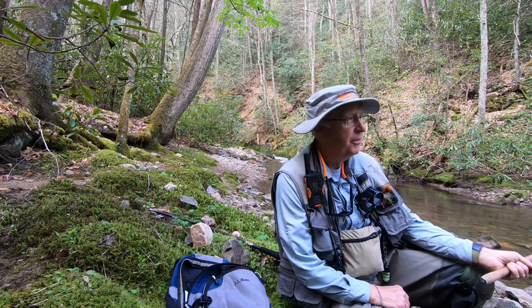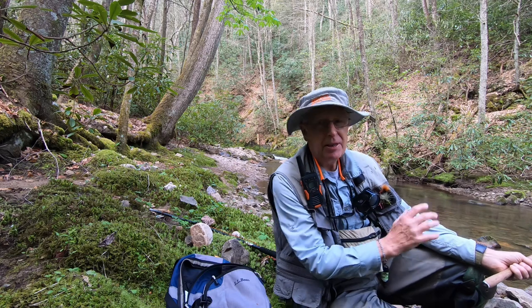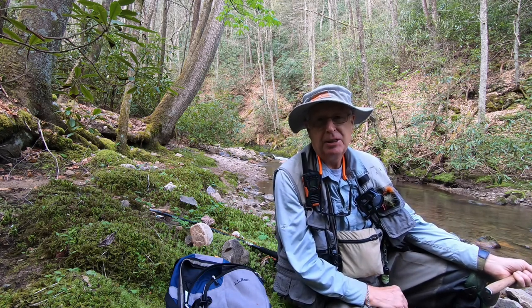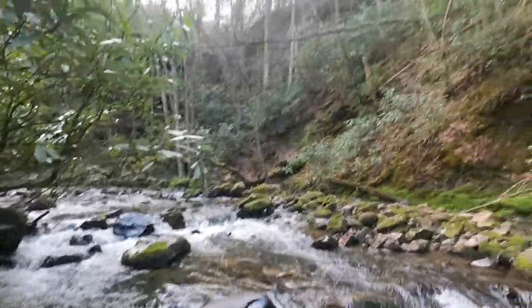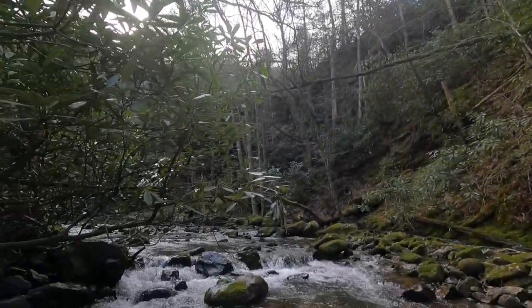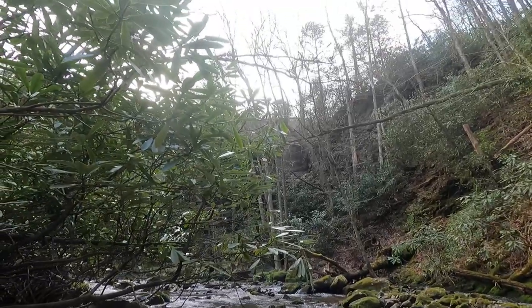Nothing here on the nymphs. It's actually kind of looking more like a dry fly stream, but I'm going to give the nymphs another couple of pools before I switch out and change my attack. I'm moving up. You can see that we're down here in the middle of the gorge with the bridge way up above there, up to the Virginia Creeper Trail.